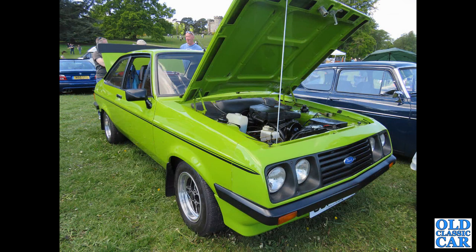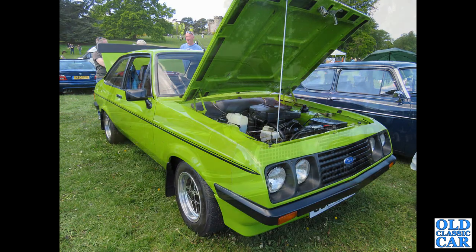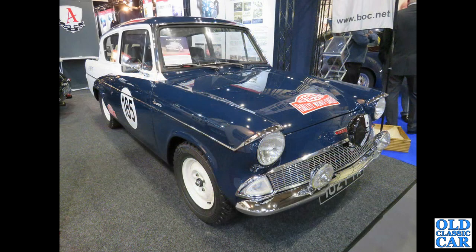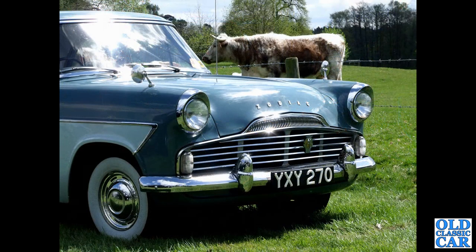An RS2000 with the Droop Snoot front on it, based on the Mark 2 Ford Escort - mid to late 1970s. There's a Mark 2 Consul, 262 UPC, a 1961 car with four-cylinder engine, extra sun visor and extra lamps - very smart indeed. And here's an Allardette Anglia - an Allard-tuned Ford Anglia from the 1960s, down at Race Retro. And here's the second photo of YXY, the Mark 2 Zodiac we saw before.